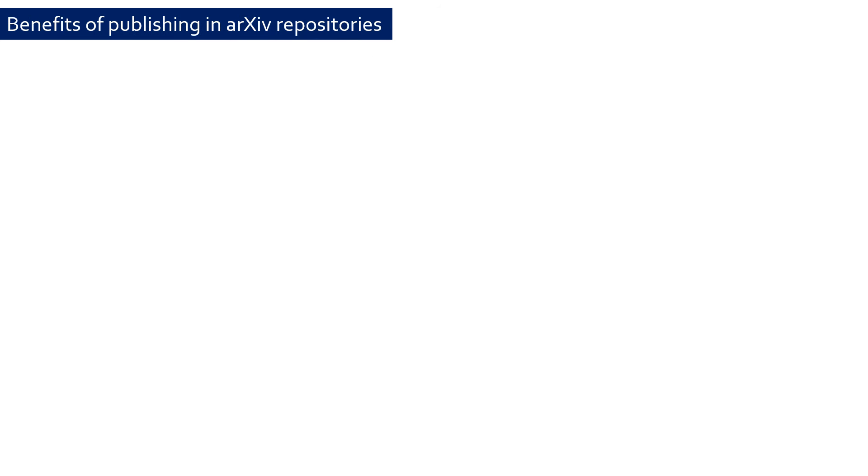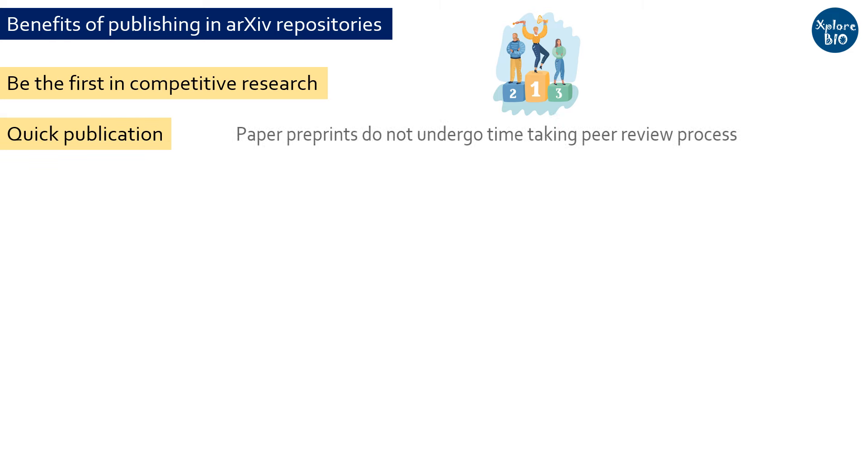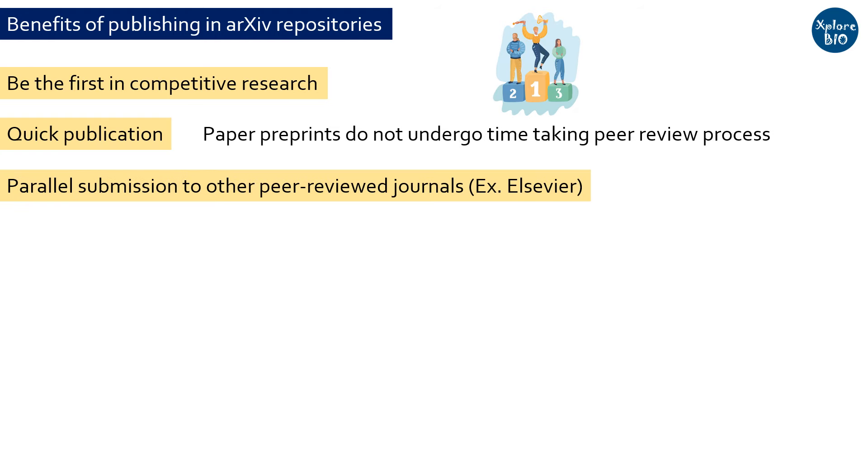The authors who publish first get the first credit of the research. If multiple groups are working on the same topic, it becomes very important to publish your research first. As papers submitted to archive do not undergo a peer review process, it saves huge time. Along with submitting to archive, you can also submit your paper to a peer-reviewed journal for scientific review and publishing.